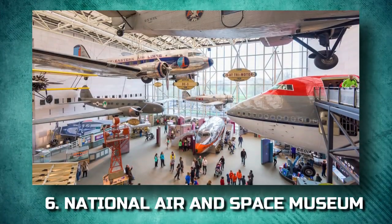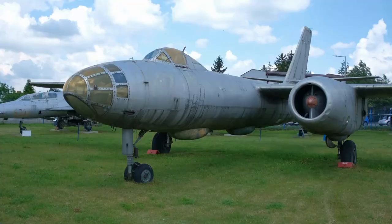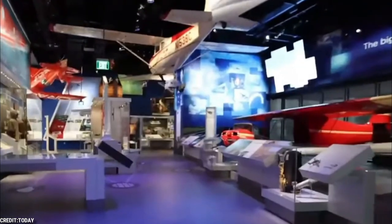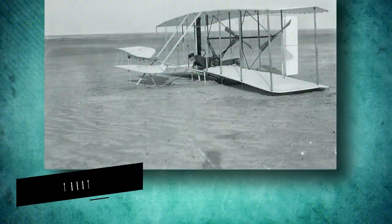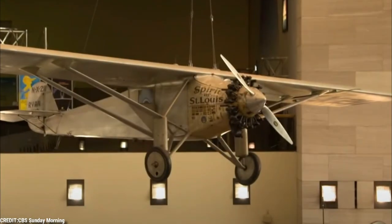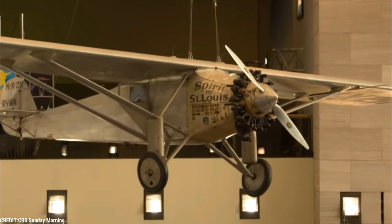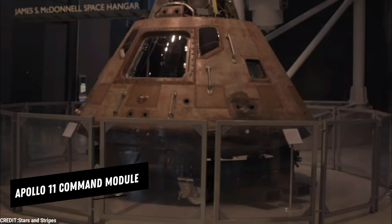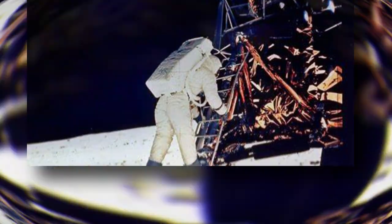6. National Air and Space Museum. The National Air and Space Museum is one of the world's most popular museums, with a collection of history-making air and spacecraft that includes the original 1903 Wright Brothers Flyer and Charles Lindbergh's Spirit of St. Louis, the first plane to fly solo across the Atlantic Ocean. More recent flight history is represented by the Apollo 11 Command Module, part of the first manned lunar landing mission.